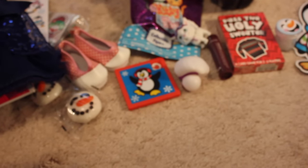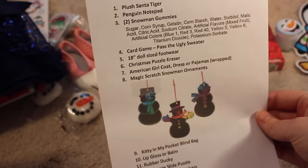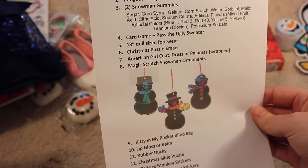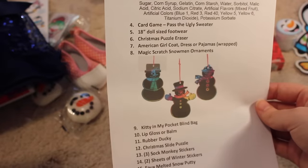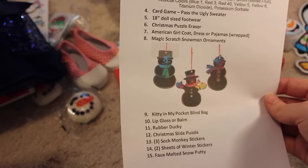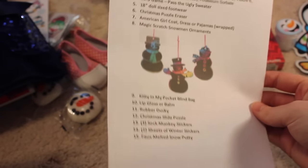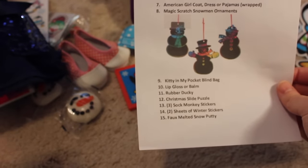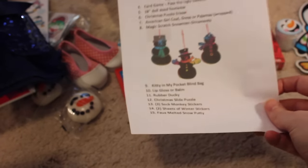And the last thing in here is the checklist. So in this box you should find: a plush Santa Tiger — check; penguin notepad — check; two snowman gummies — check; a card game, Pass the Ugly Sweater — check; 18 inch doll size shoes — yep; Christmas puzzle eraser — yep; an American Girl coat dress or PJs, and I got the dress; magic scratch snowman ornaments — yep; Kitty in My Pocket blind bag — yep; lip gloss, or balm really — yep; rubber ducky — yep; Christmas slide puzzle; sock monkey stickers; winter stickers; and snow putty — yep.